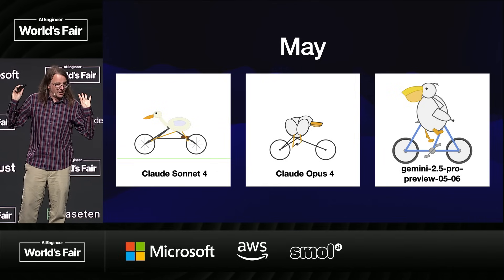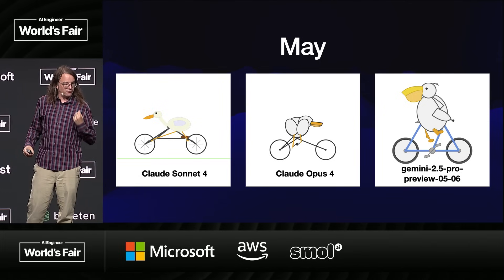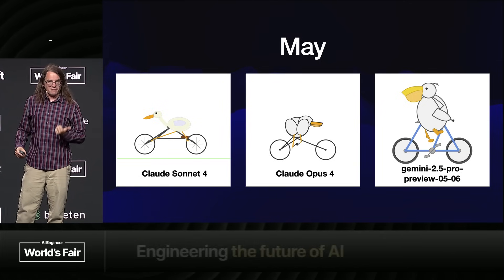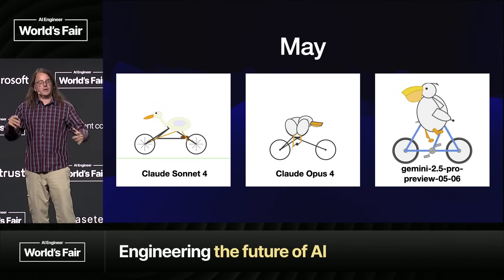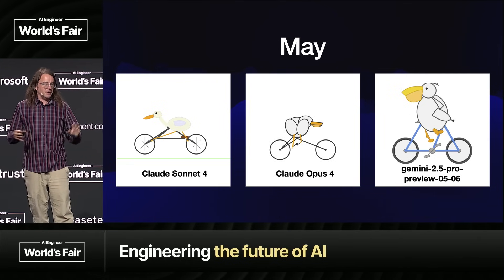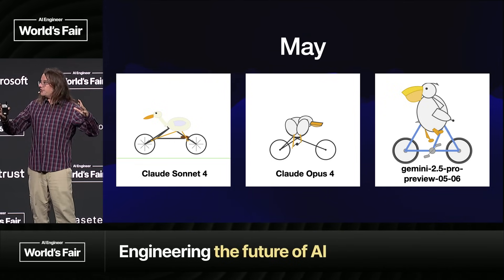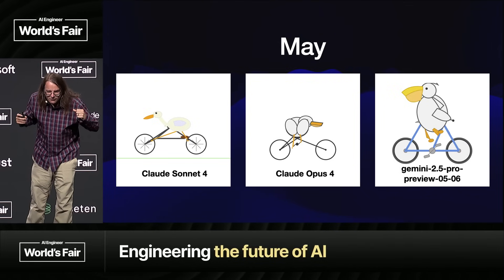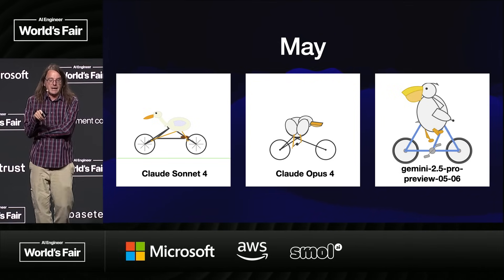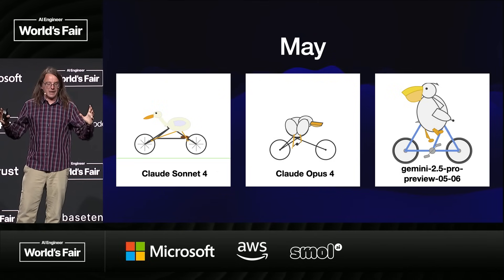In May, last month, the big news was Claude 4. Anthropic had their big fancy event and released Sonnet 4 and Opus 4. They're very decent models — I have trouble telling the difference between the two. And Google, just in time for Google I/O, shipped another version of Gemini called Gemini 2.5 Pro Preview 0506. This is my one tip for AI labs: please start using names that people can actually hold in their heads.